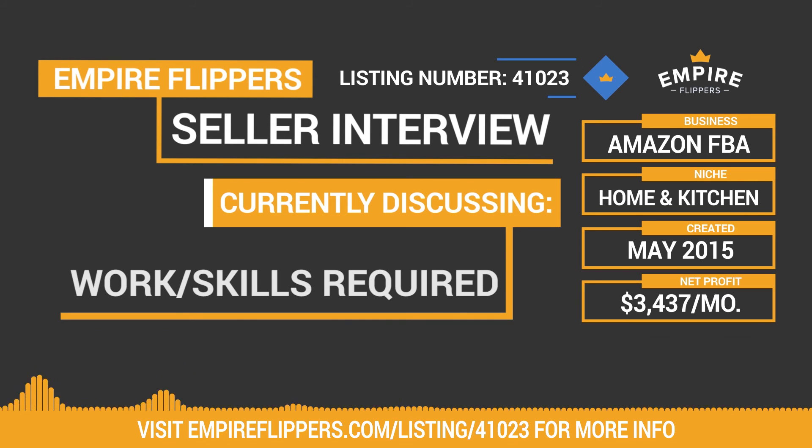Is there any skills you suggest for someone to have before they buy a business like this? I would say familiarize yourself with Amazon FBA — maybe buy an Amazon FBA course. There are tons of online courses available. Maybe that's something you could do. I think that's a pretty smart idea. If someone is totally unfamiliar with Amazon FBA, it's a good primer.